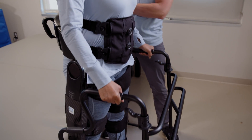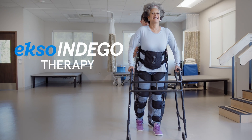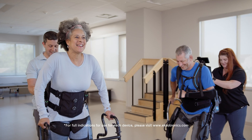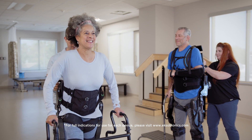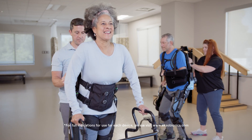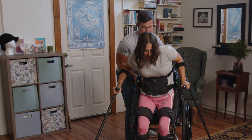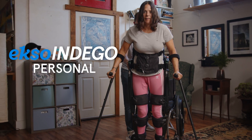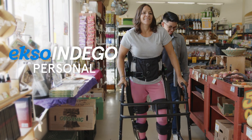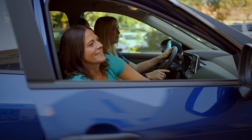We are here to support you through your rehabilitation journey. Clinicians can use ExoNR and ExoIndigo Therapy to help those with weakness or paralysis to regain function and improve mobility. ExoIndigo Personal enables individuals to walk at home and in their communities, enhancing their independence and improving their quality of life.